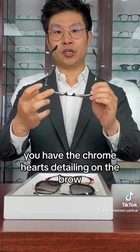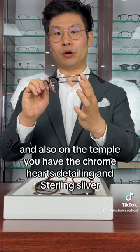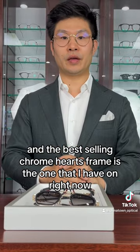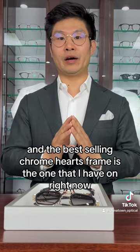The second frame is called the Vertical Smile. You have the Chrome Hearts detailing on the brow and also on the temple, and the Chrome Hearts detailing in sterling silver.